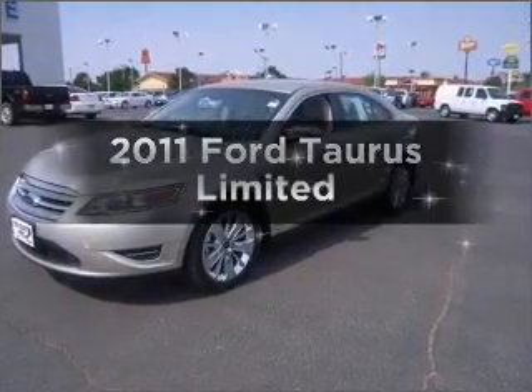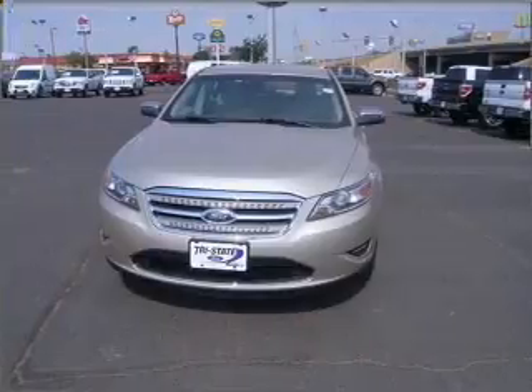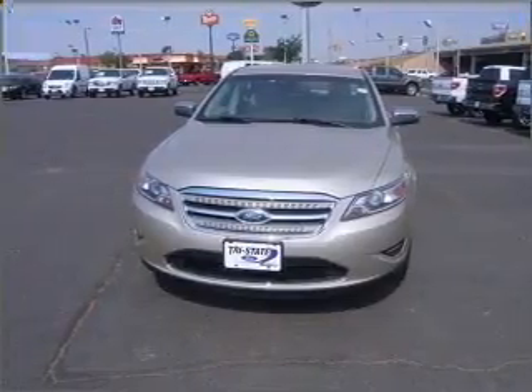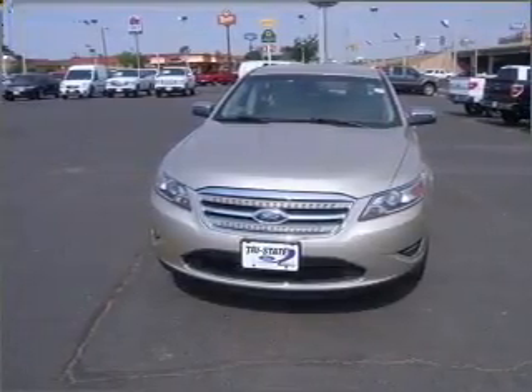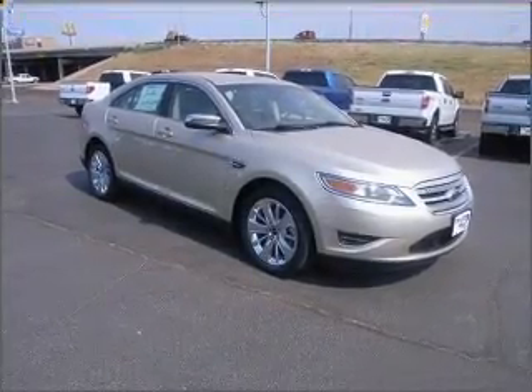Introducing the 2011 Ford Taurus. If you're looking for an automobile with great attributes, look no further. With a solid six-cylinder engine connected to a smooth-shifting six-speed automatic transmission, the anti-lock braking system will keep you safe on the road.